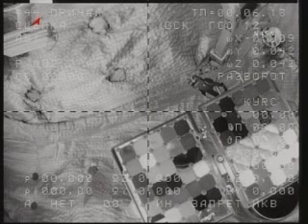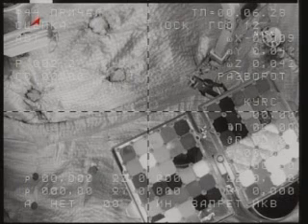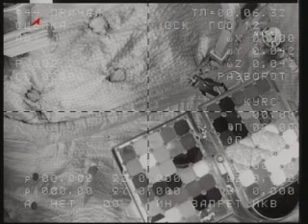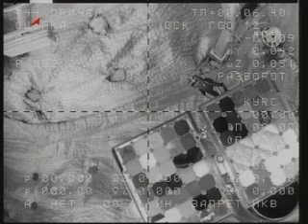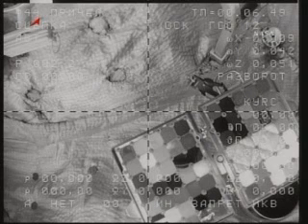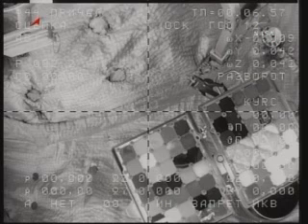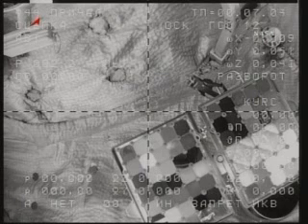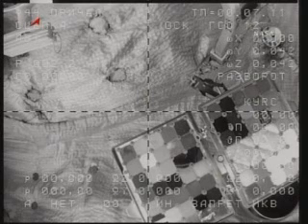30 seconds. The electrical connector has made it. We have 04017. Undocking confirmed at 7:04 PM Central Time.